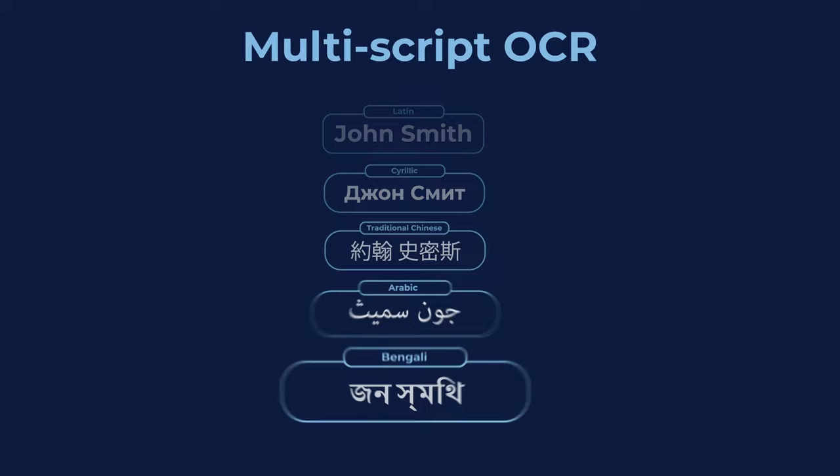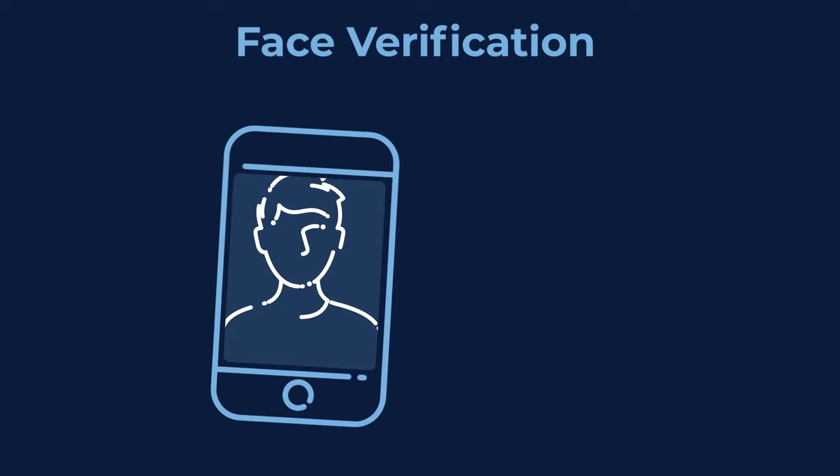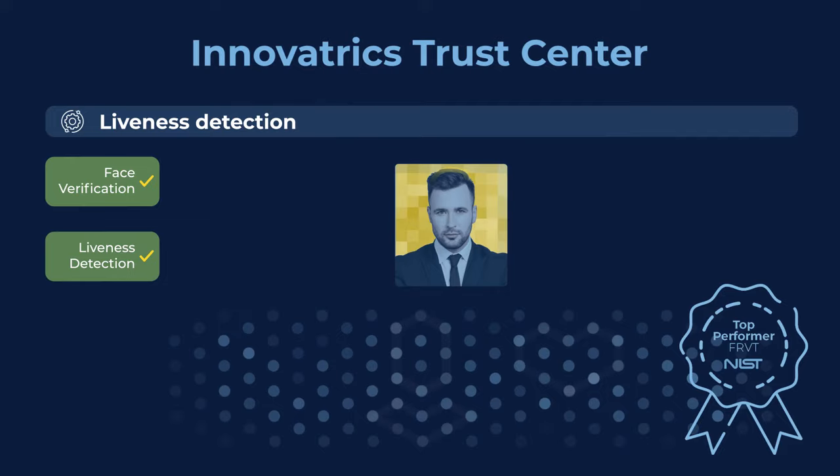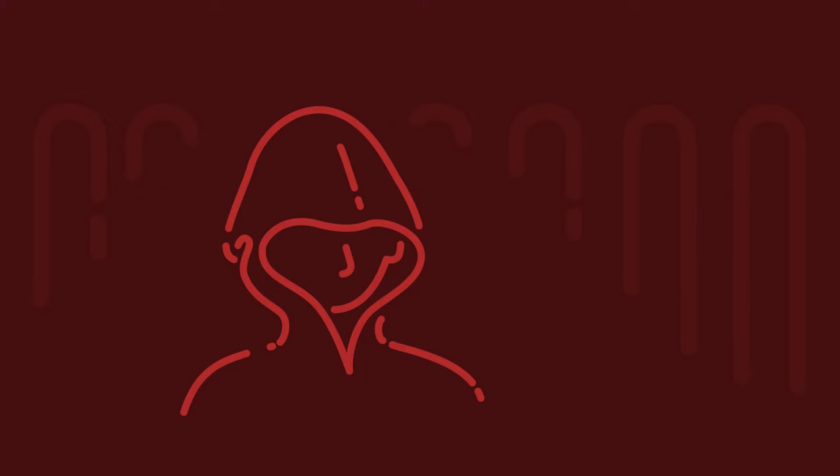Then, the user is guided to take a selfie which is verified against the facial image from the ID with industry-leading speed and accuracy. Finally, the liveness detection checks if the user is real and present, preventing presentation attacks.